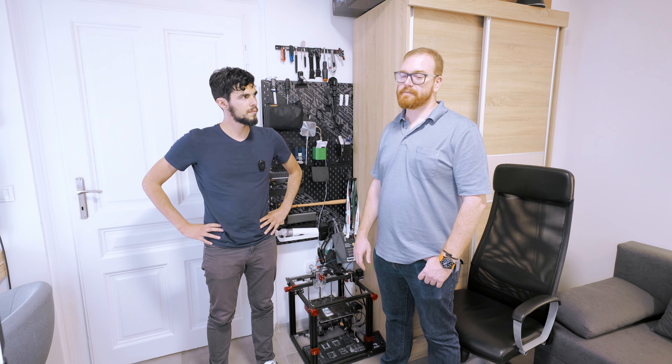David, thanks so much brother for this tour. It was a pleasure having you. Great to learn all this stuff. Maybe I can come back one day. You're more than welcome. See you next time.